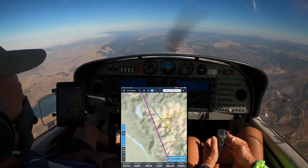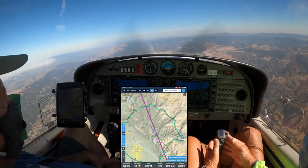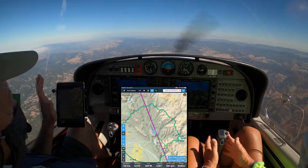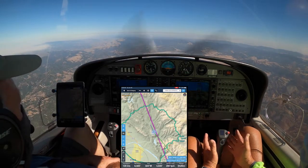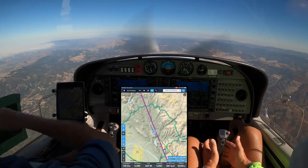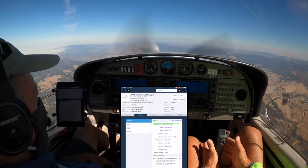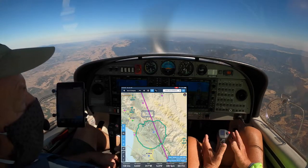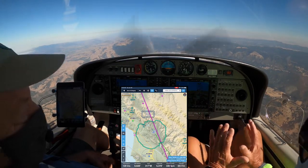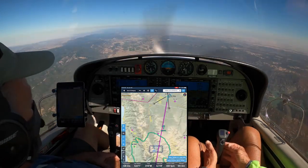Doing a good job — keep it up. Now you're good. Now level the wings. And just let it settle. That's good. Now you're perfectly on. Easier said than done. Oh, totally. Looking good — good on heading, good on altitude. Just stay right there.